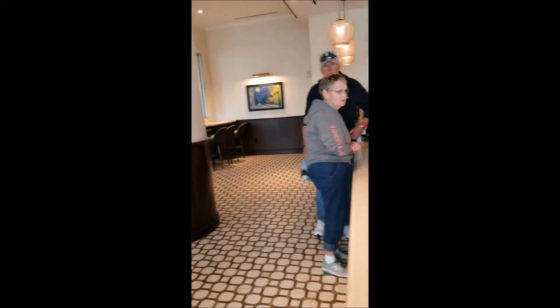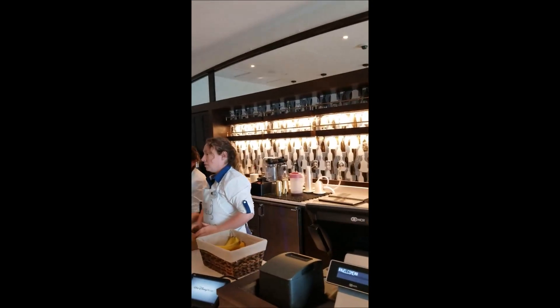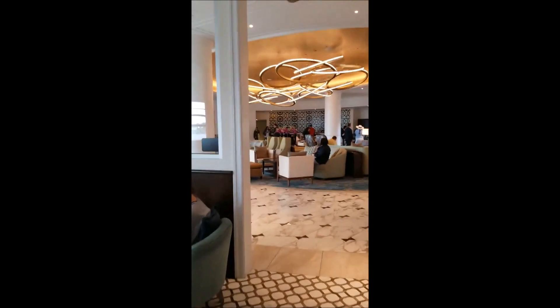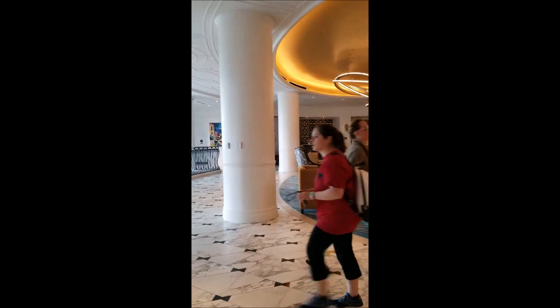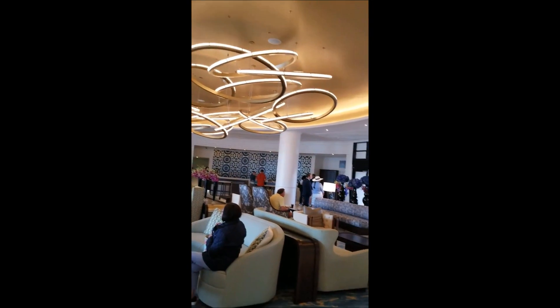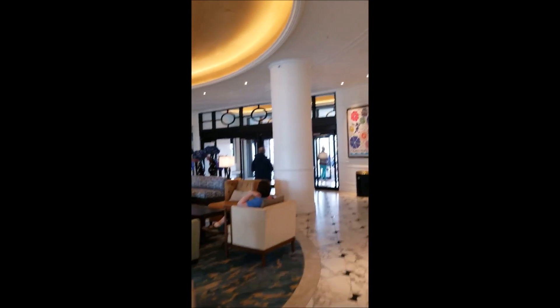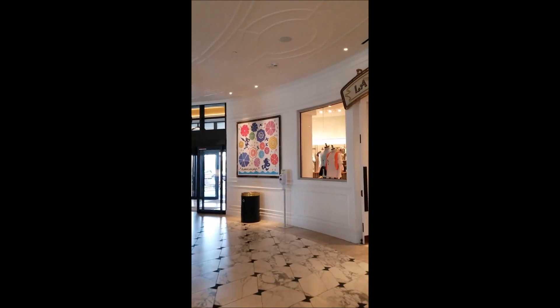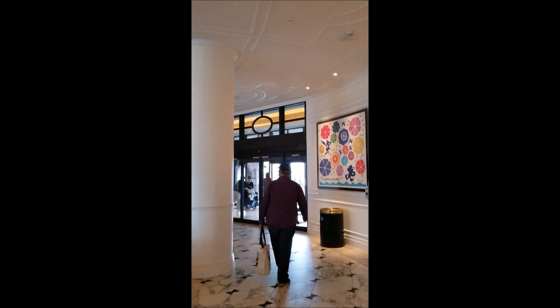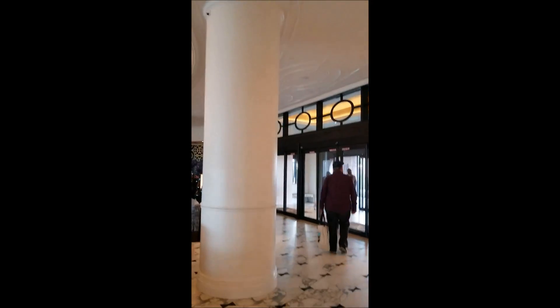This is the main lobby. Very impressive — very Mediterranean feel about it. La Boutique — a couple of stores.